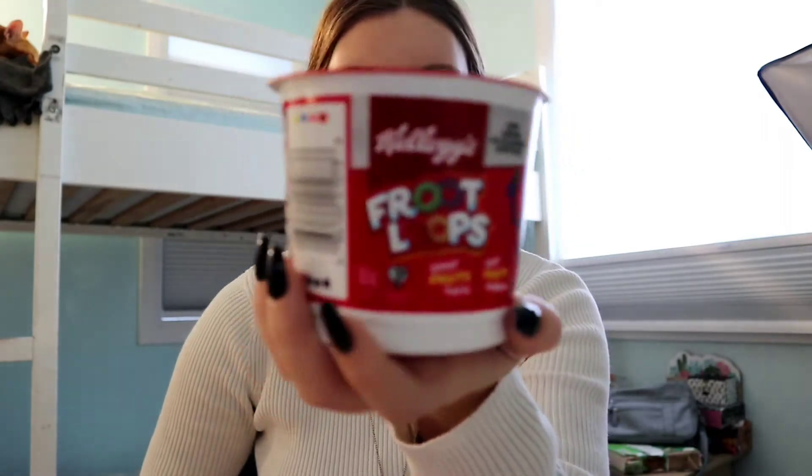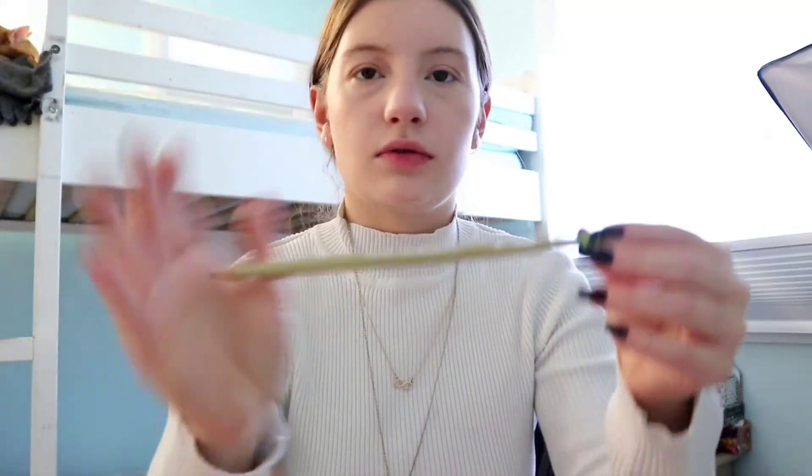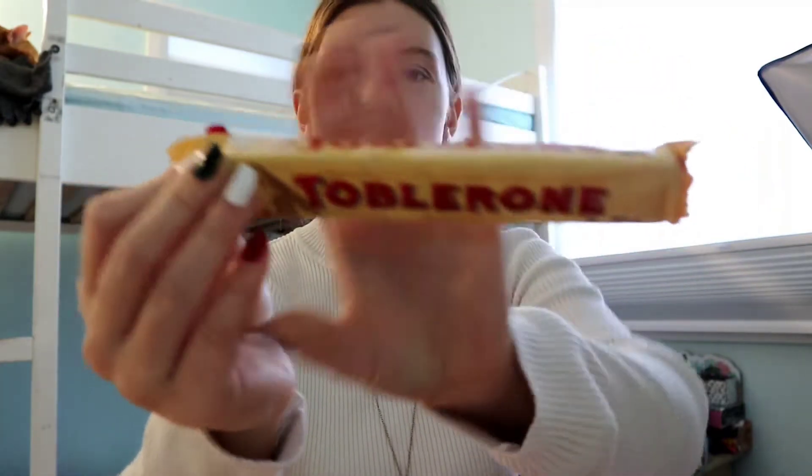Next is a Pez dispenser — Pez is like a tradition in our family. There's a candle in here, it's Christmas tree scented. I like the smell of this, it does smell like a Christmas tree. A box of Fruit Loops! Oh, it's a bamboo toothbrush — that is cool. A gold pencil — you can never have enough pencils, am I right? There's cherry Pez and raspberry Pez for my dispenser. Oh my gosh, it's a Toblerone! I love Toblerone so much, they're so delicious. That's everything in my stocking — wow, I got a lot of stuff!